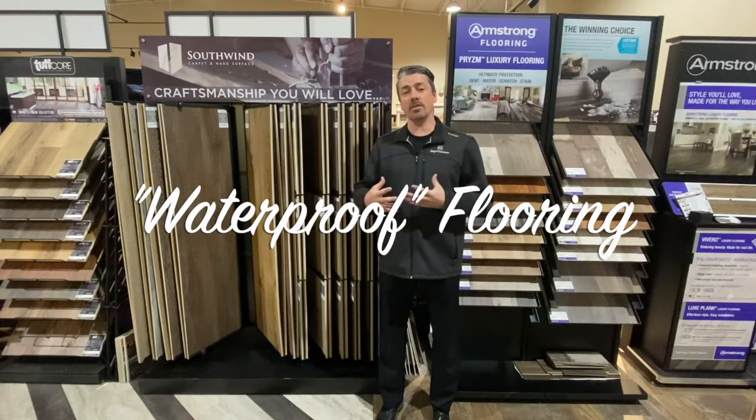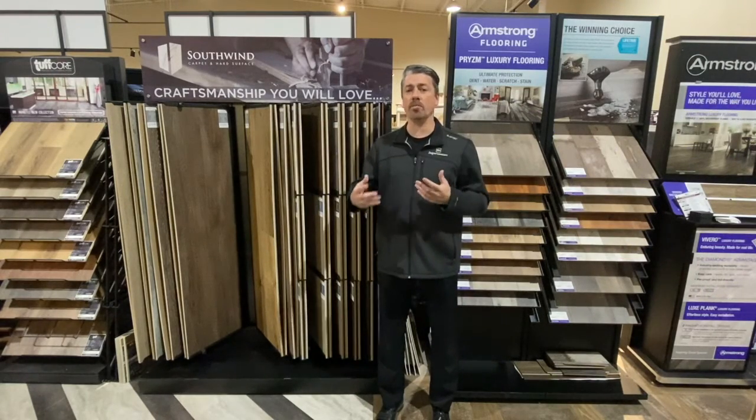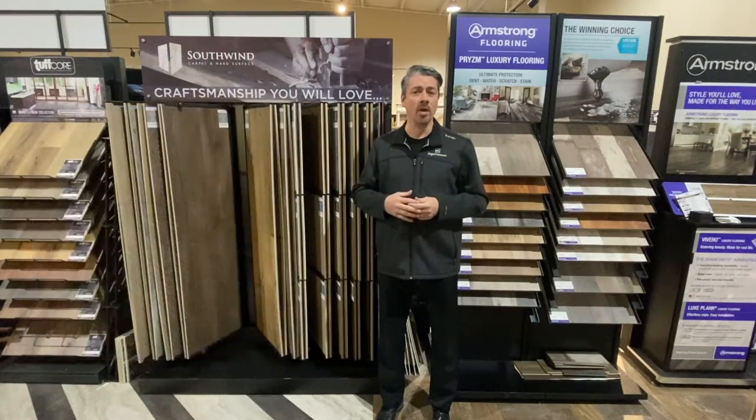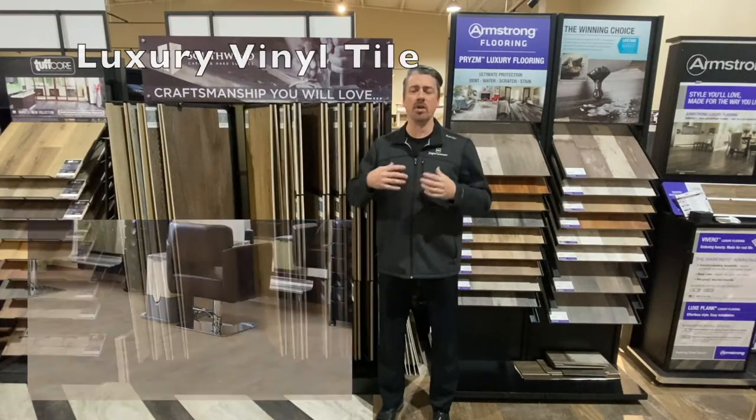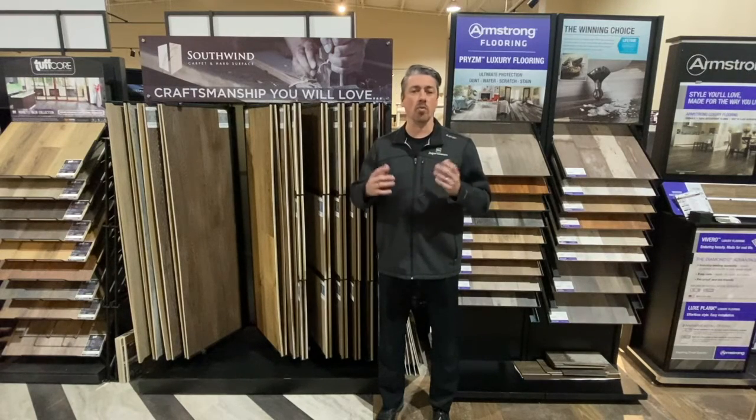The hottest thing in the industry right now is this waterproof flooring — luxury vinyl plank, luxury vinyl tile, LVPs, LVTs, whatever you want to call it. We're all talking about the same thing here, which is waterproof flooring.